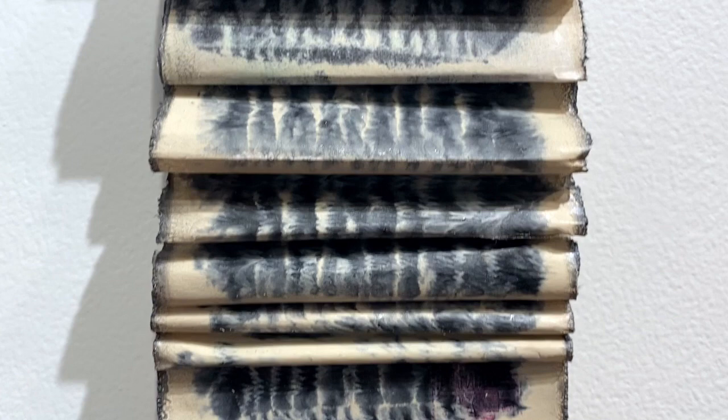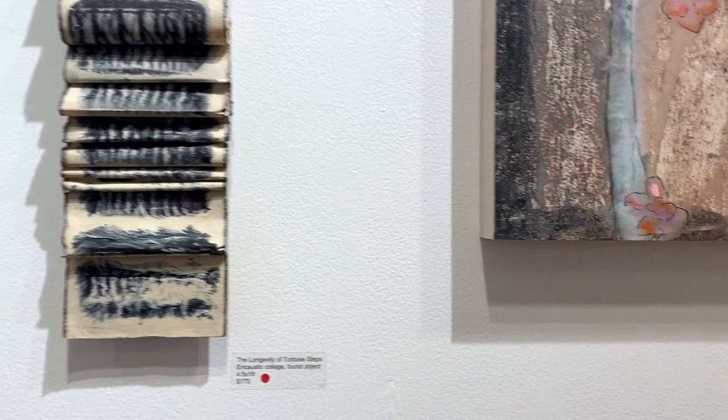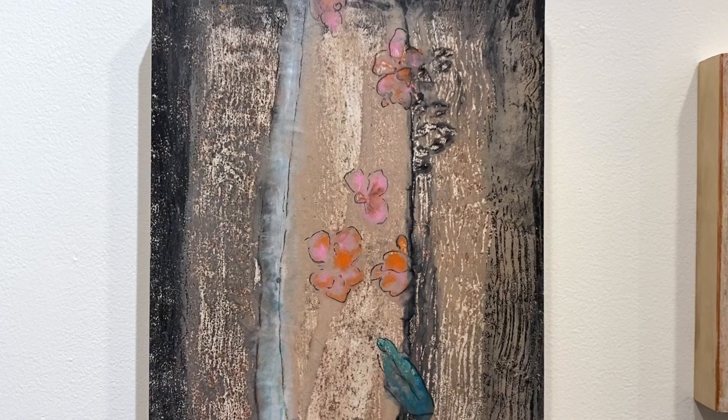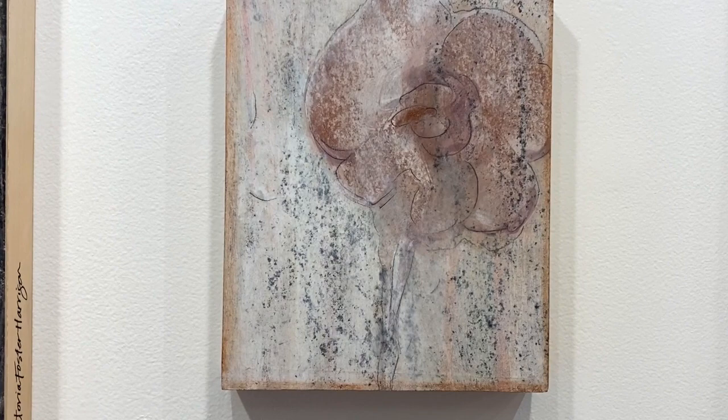Once I finish my image, I then lay a piece of paper on top, which immediately absorbs the wax. I lift up the paper, and voila, a print has been created. I adore enhancing the paper with more and more layers of wax and mark-making.